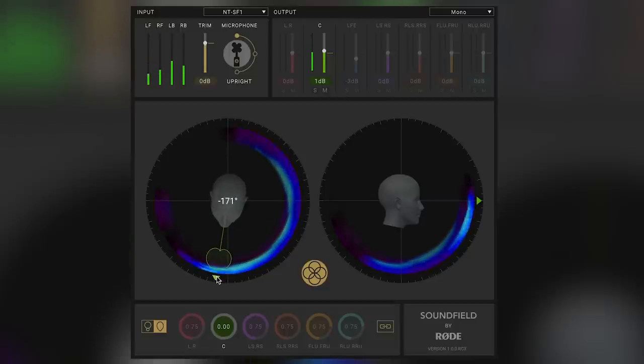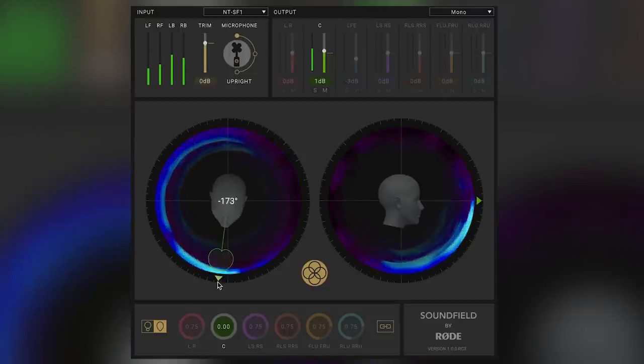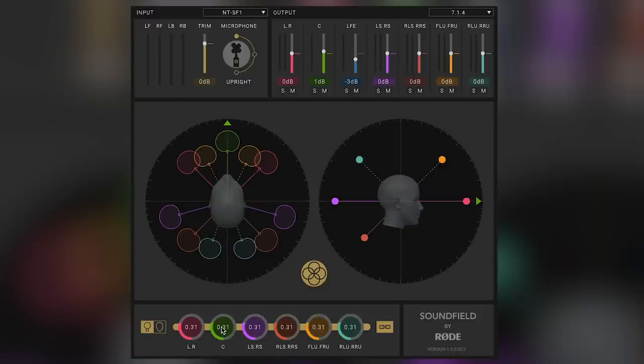There is the mic orientation section where we can rotate the microphone after the recording has taken place, or for the virtual microphones we can for example change things like polar pattern.